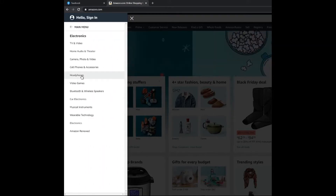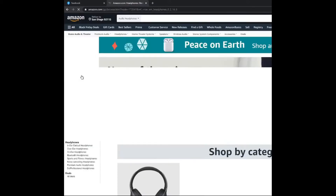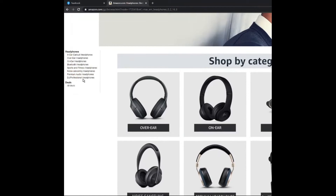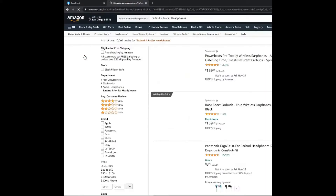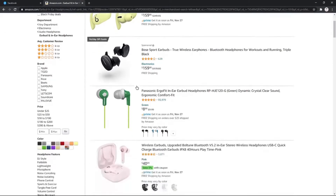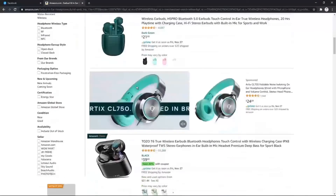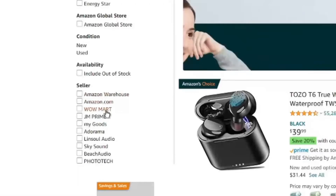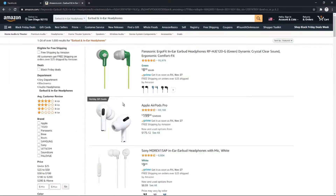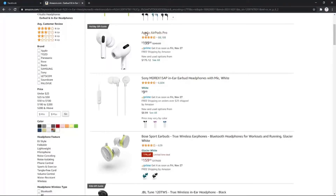I click on headphones and I'll see different kinds of headphones. I click one of them — for example, the in-ear earbud headphones — and I'll see a list of items. But this is not the end of the process. You need to go to the seller field and select amazon.com.